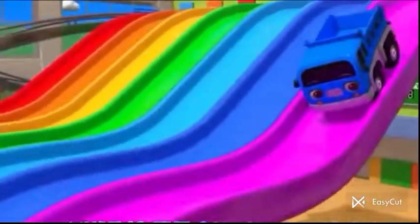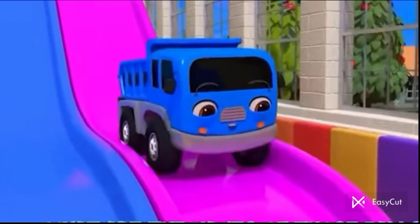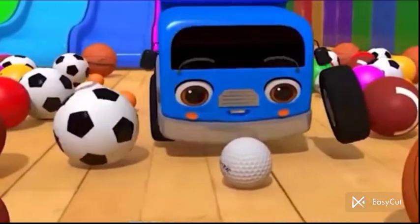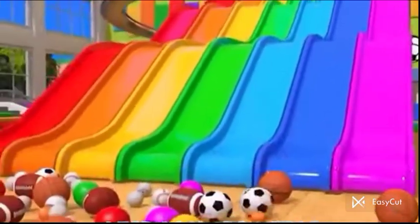What is the color of this slide? What are the names of those balls? Slide's color is purple. I count one of the balls. This is a golf ball. Learn colors with slide.